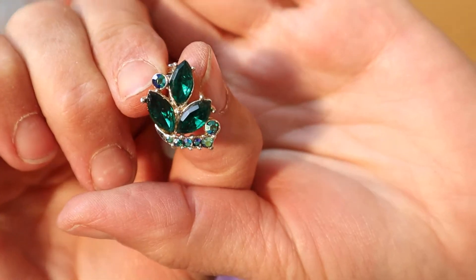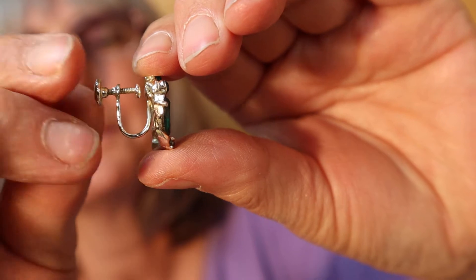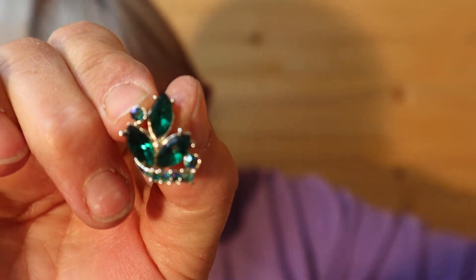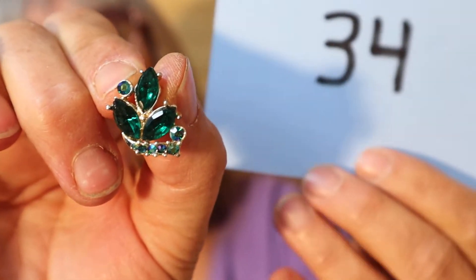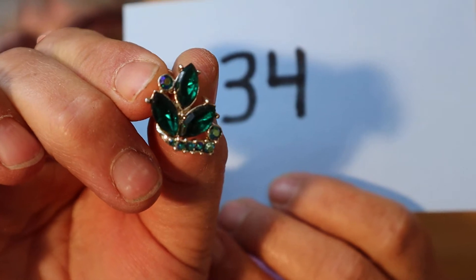I have another pair of clip-on earrings — these are screw backs, and they are the green ones. Oh, they're beautiful. Here's the screw back. These are quite an age. And these are $8, number 34.